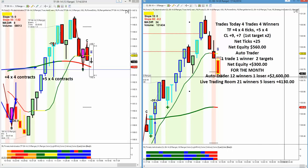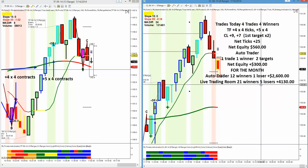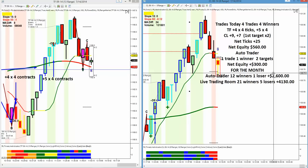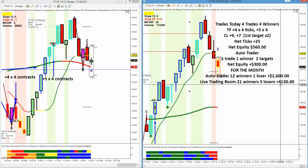Live trading room for the month: 21 winners, five losers. Most of these losers were small partial losers — three, four, five tick losers. We're up $4,130 so far for the month of July. We lost two trading days when the room was closed — we closed July 3rd and July 4th. So we are not even close to the normal number of trading days for the month. If you're trading two accounts, you're up almost $7,000.